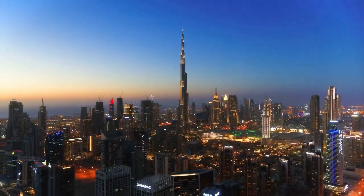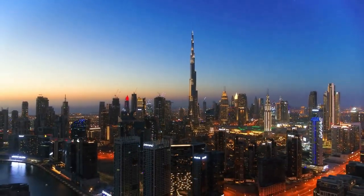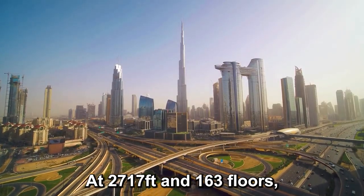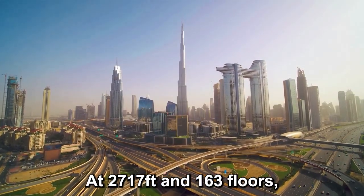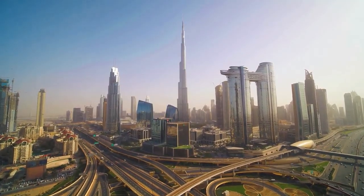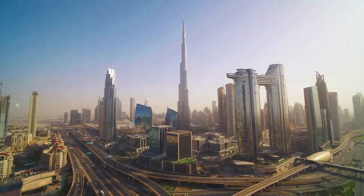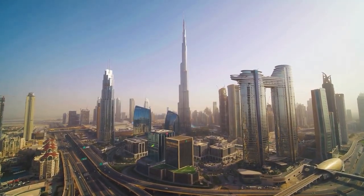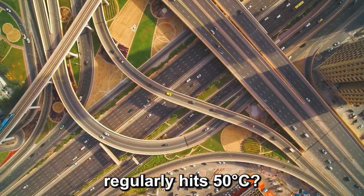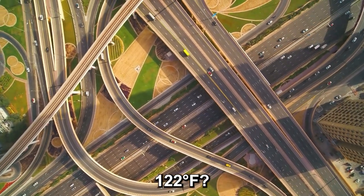Construction kicked off in 2004, and by the time the doors opened in 2010, the world had a new record breaker. At 2,717 feet and 163 floors, the Burj Khalifa wasn't just tall — it was history-making. But its size wasn't the hardest problem to solve. Dressing it was. Because how do you clothe a building that size in a place where the summer heat regularly hits 50 degrees Celsius?